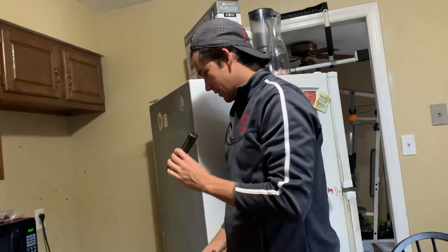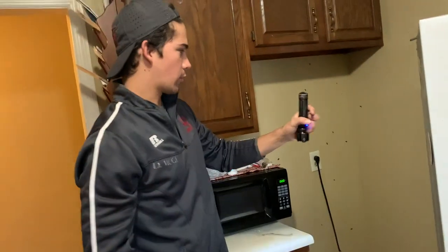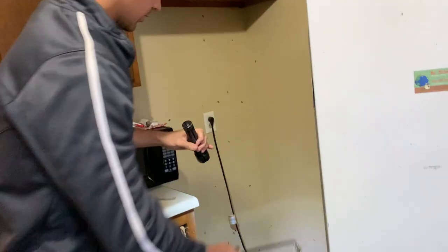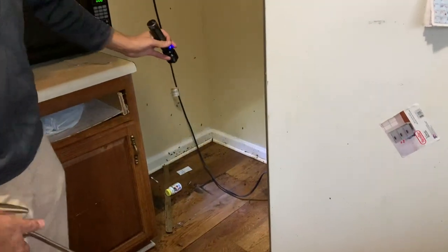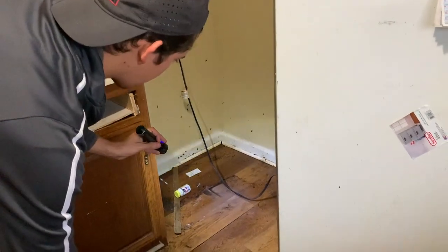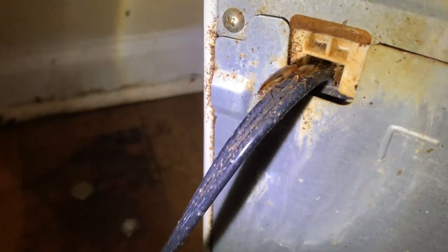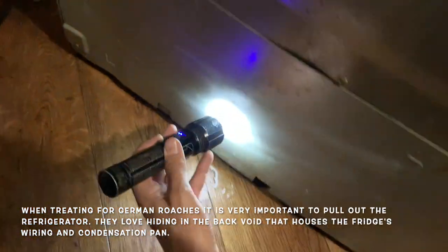Pulled the fridge out and there were just a couple of roaches back there. I sprayed Gentrall and Transport around the walls back here, and obviously they're starting to run because we've disturbed them. I already sprayed back there and there was a big puddle of water — I think the fridge is leaking. You can see there are roaches just coming out of this wire. They're definitely behind here.